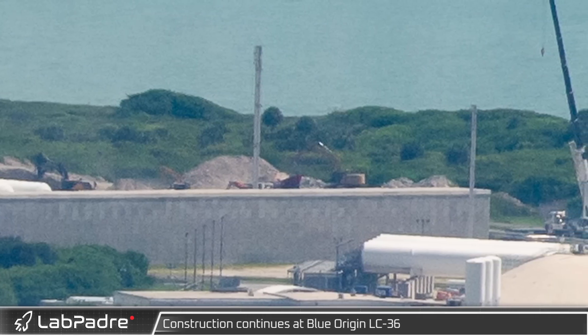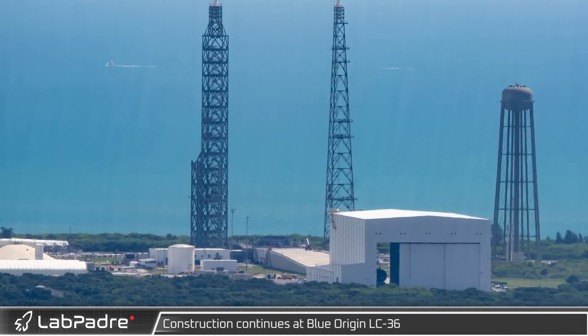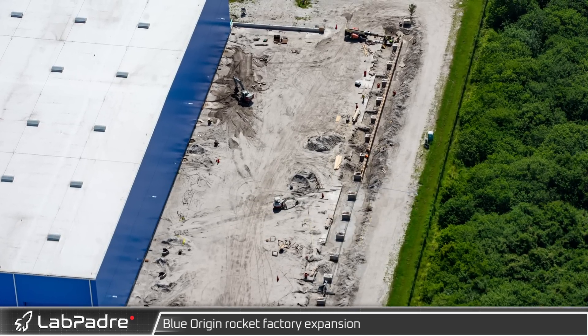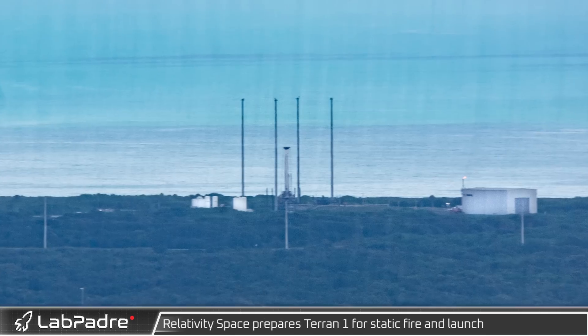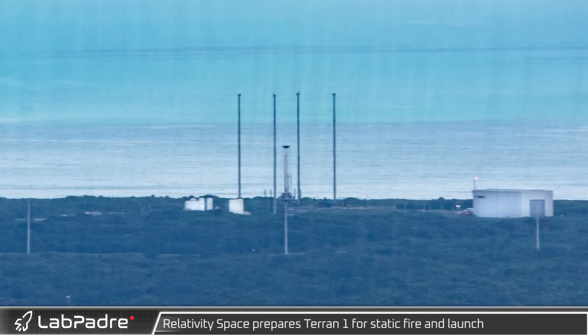Work is also underway at Blue Origin's launch complex 36, where we can see ground work underway in the northeast corner of the site. This complex will be where Blue Origin launches their New Glenn rocket, currently expected no earlier than 2023. Work is also continuing on the expansion of Blue Origin's rocket factory, located several miles northwest of the launch complex.